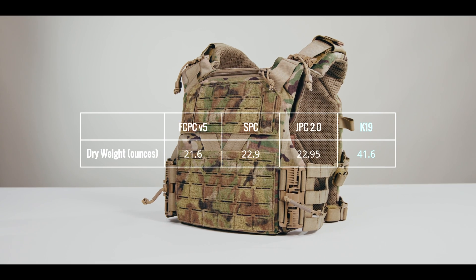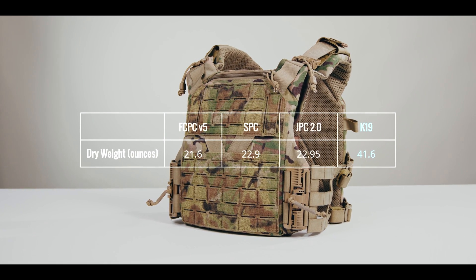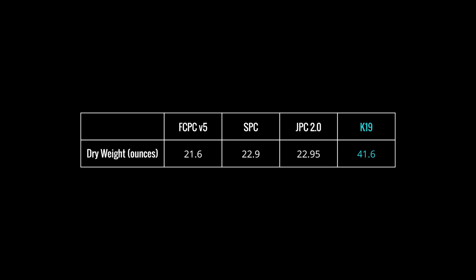The Agilite K19 comes in at 41.6 ounces dry. Using Bowerman's formula, you'd save 2,461.8 pounds of lift effort over the course of one mile if you used a Cry Precision JPC 2.0 instead of a K19. You'd save 2,640 pounds over one mile if you used a Ferro Concepts FCPC V5, and 2,699.4 pounds if you used a Cry Precision SPC instead of a K19.